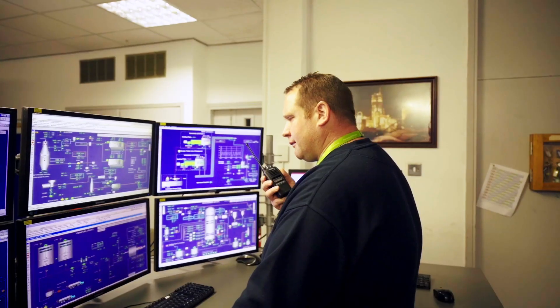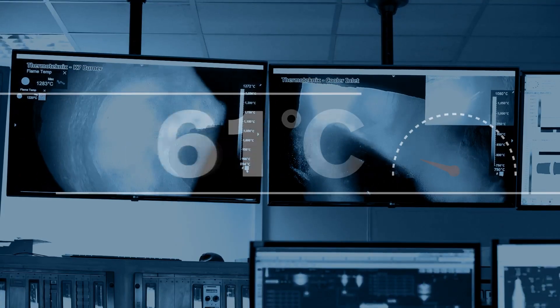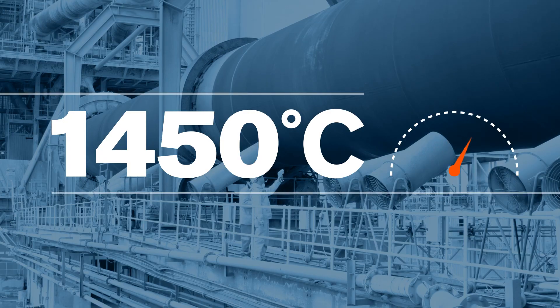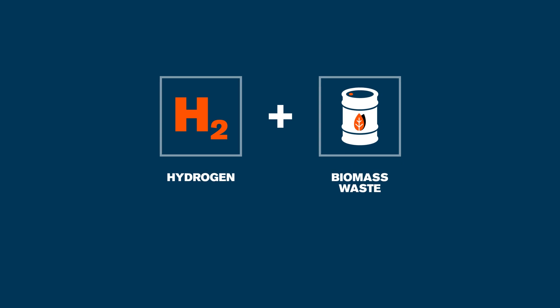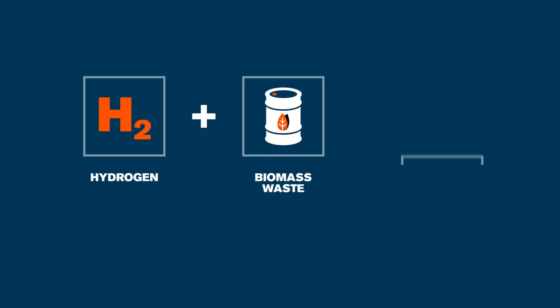I had the privilege of using the first hydrogen on a burner on a cement kiln. We need to run it at around about 1450 degrees C — that's why we need so much energy to make cement. We use hydrogen, biomass waste — specifically a waste from making biodiesel — and then meat and bone meal.